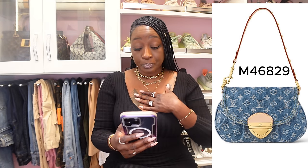Okay besties, I'm going to get straight into it. This absolutely broke my heart — when I woke up in the morning and my CA sent me prices, I went nuts. Here is the Sunset handbag. This is a handbag I was interested in and I'm still looking at it — I just adore it. This is the Sunset, product code number M46829, and this is $3,100.